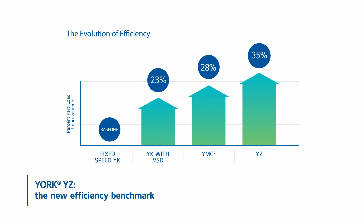When it comes to efficiency, even among our own world-class designs, the York YZ is the new benchmark for part load performance.